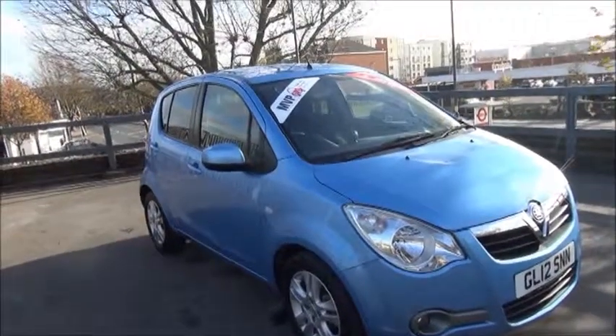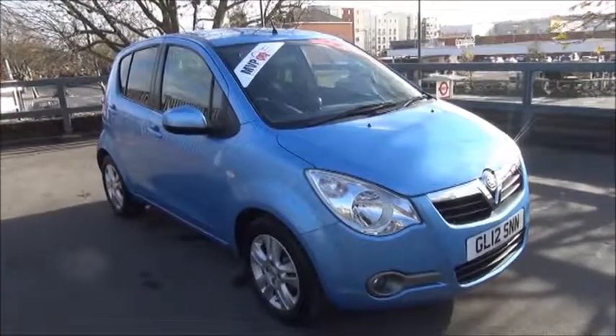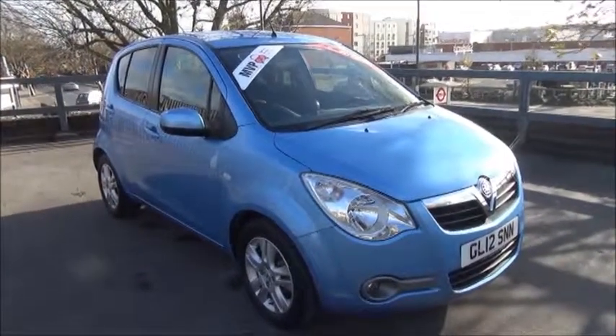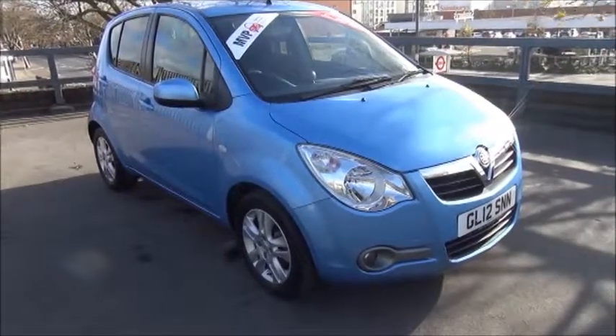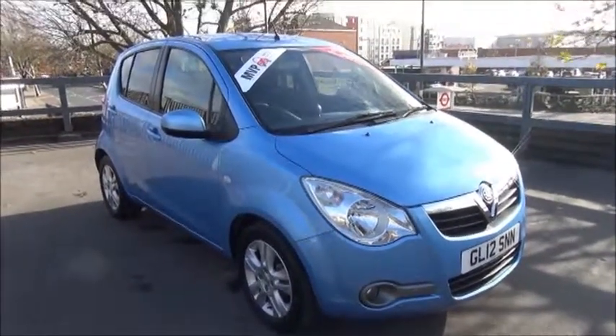Every one of our vehicles undergoes multi-point checks testing everything from engine performance to the paintwork. Our checks are carried out by highly trained Vauxhall technicians giving you all the reassurance that you need. This is a Now Approved vehicle, comes fully serviced and ready to go with a three-month comprehensive warranty.